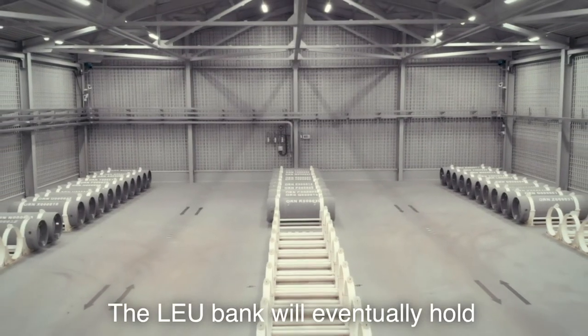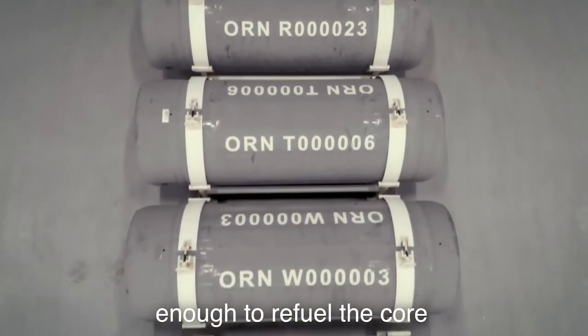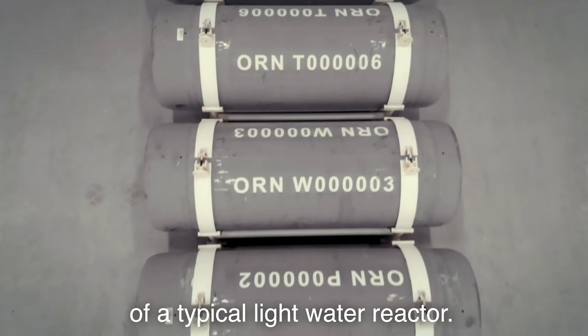The LEU bank will eventually hold 90 tonnes of uranium, enough to refuel the core of a typical light water reactor.